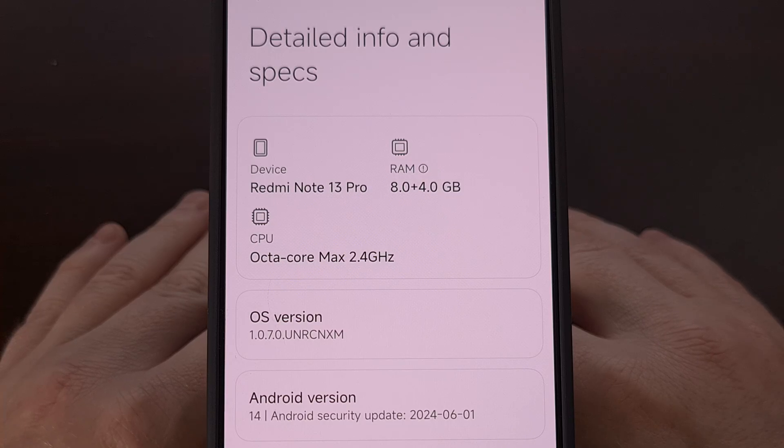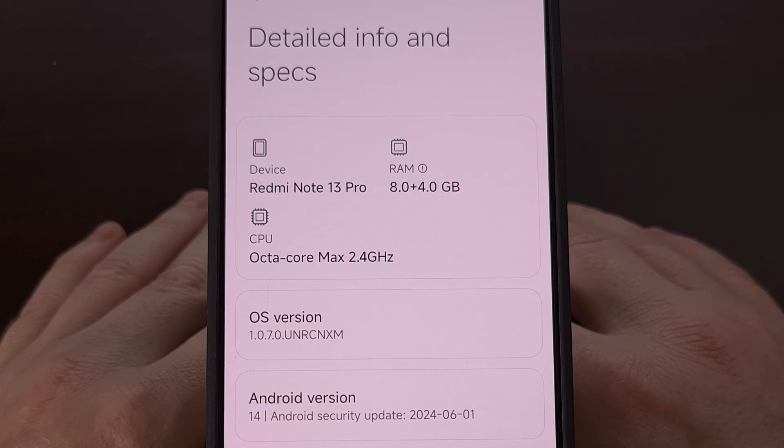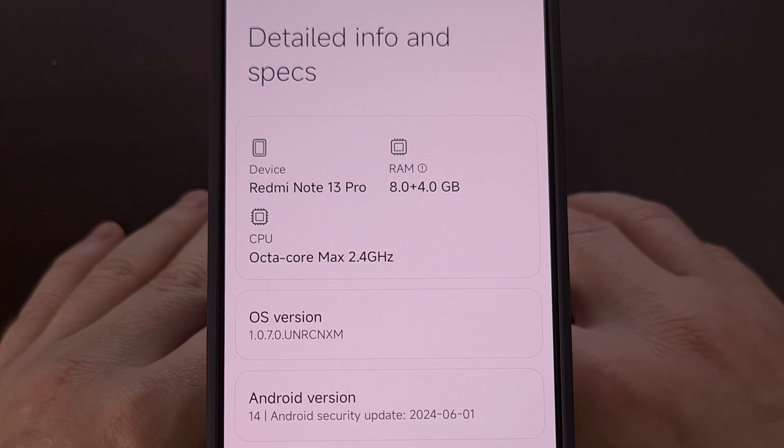I have the Redmi Note 13 Pro here and in today's video I'll be showing you how to install the Google Play Store, Google Play Services, and all of the other apps that are required to use them. In the past this has been much more difficult since it required us to find and install a Google Play Store installer that was compatible with the actual device itself. But that doesn't seem to be the case with the Redmi Note 13 series.